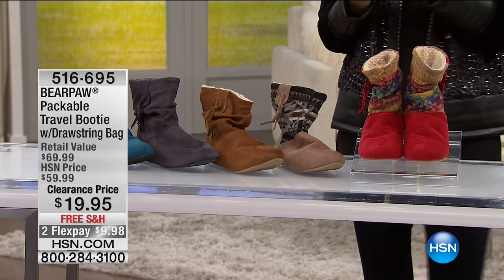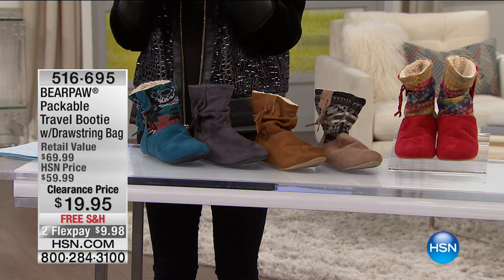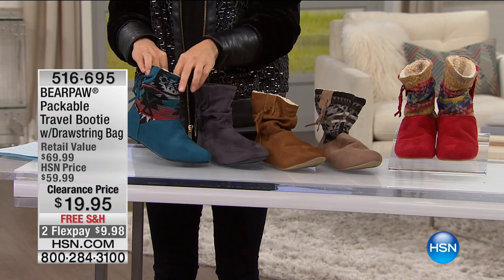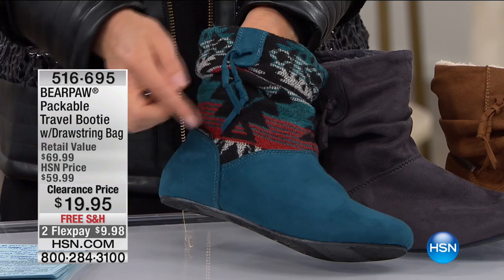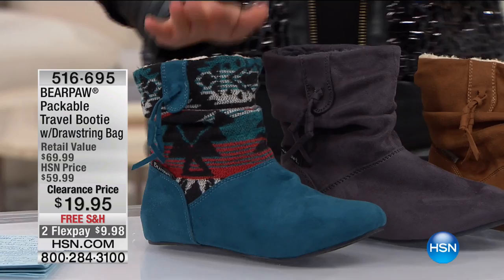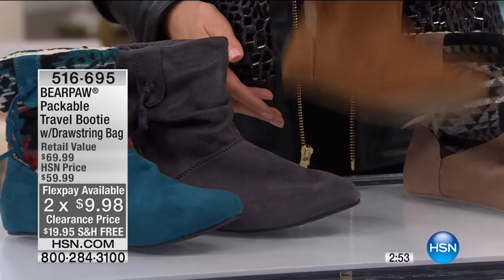Here's Bear Paw — the Packable Travel Booty that set the phone lines on fire about an hour ago. If you missed out, here it is for $19.95. Already super popular today. Colors include the teal print — an Aztec-designer-inspired look with tassels and micro suede, the most limited, two years in the making. Then the all-over charcoal, one color all the way around. Super soft and lightweight — they look like a boot and feel like a flip-flop, they're so lightweight.